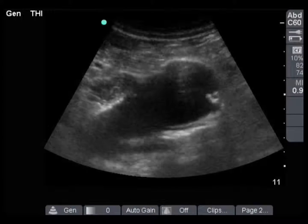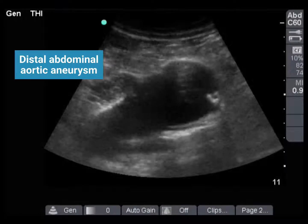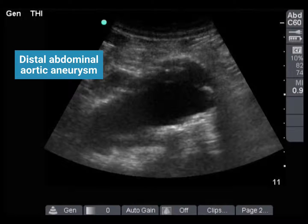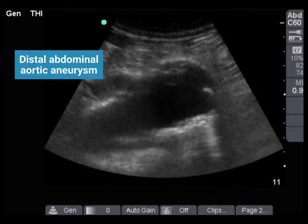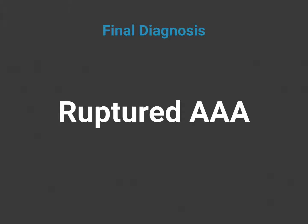This is a sagittal view of the aorta with the transducer indicator towards the patient's head. Again, seen is this large abdominal aortic aneurysm. In this clinical setting, it was presumed to be ruptured. Ultrasound is an excellent test for the diagnosis of the presence of an aneurysm, but is not necessarily reliable for signs of rupture. Our final diagnosis was a ruptured AAA.